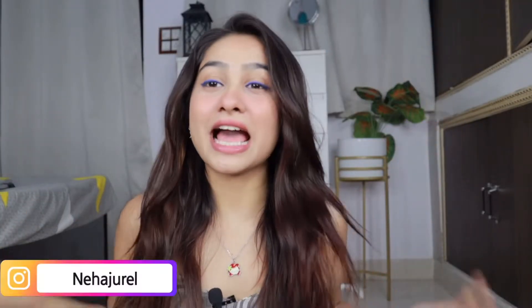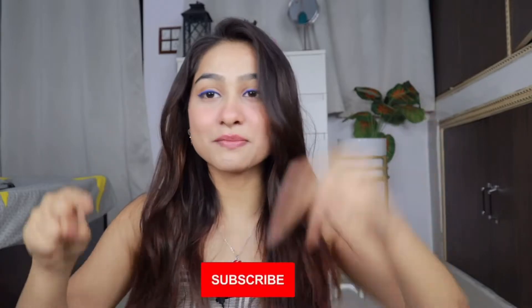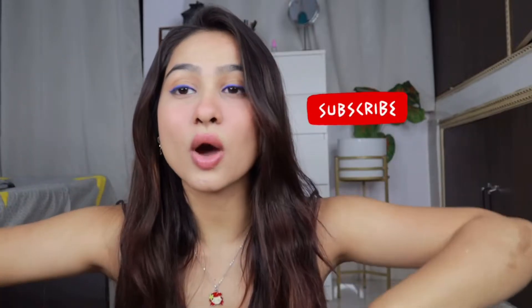Hey guys, welcome and welcome back to my YouTube channel. I am Reha Jurel. If you are new, subscribe to my channel and join this beautiful lovely YouTube family. In today's video I'm going to show you what I got from Amazon. I have made many haul videos, so do subscribe to my channel. Let's just open them and see what I bought because I'm excited to show you guys. Let's dive into the video!